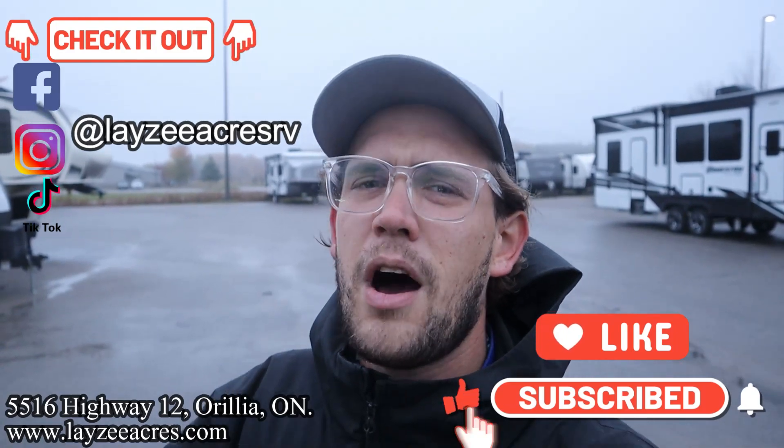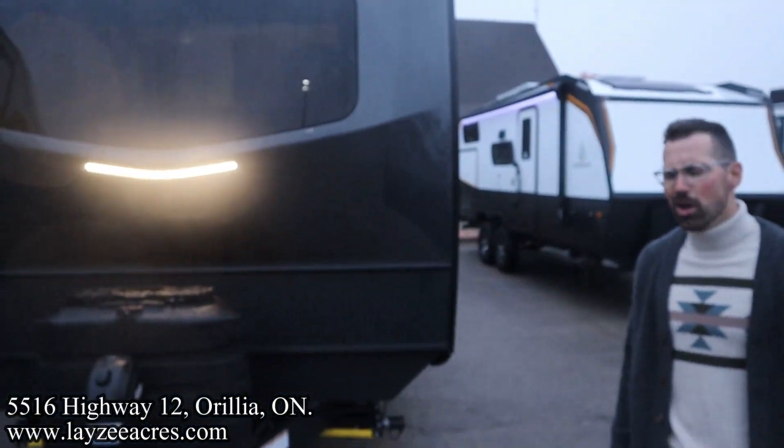If you don't mind hitting that like and subscribe button that'd be fantastic — leave a comment even. We're also on Instagram, TikTok, and Facebook. We're gonna do a shorter video of this but it's still gonna be awesome. Enjoy this loaded flagship.